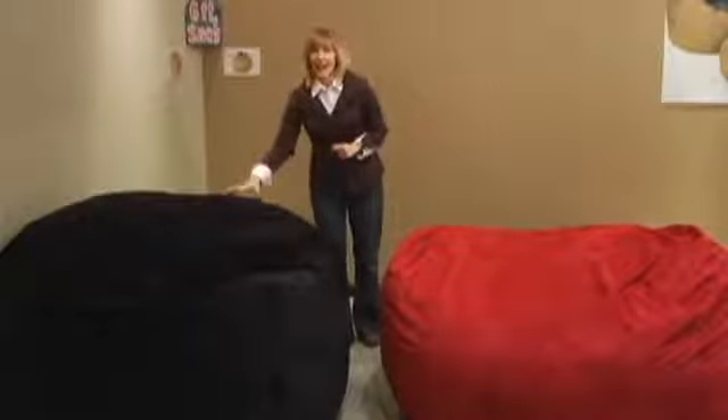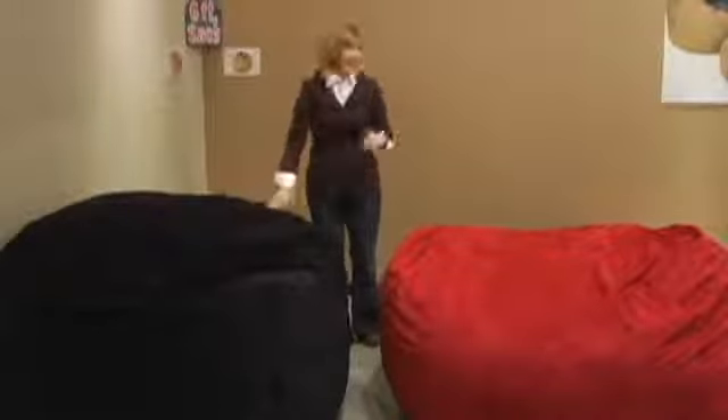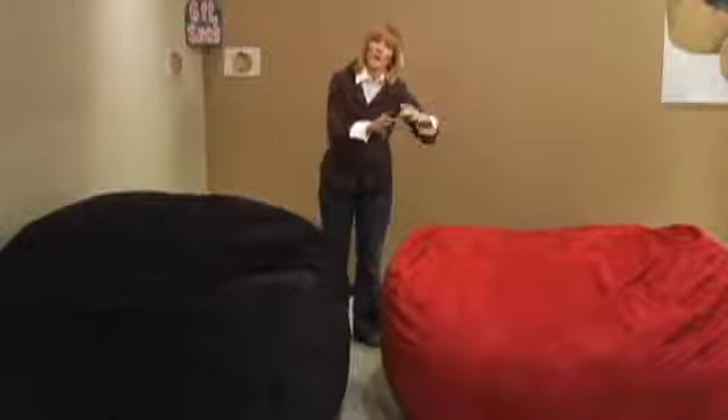It's mainly the shape. The sack is perfectly round, as you can see, and the lounger is more oblong — it's a little bit longer.